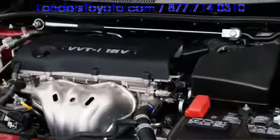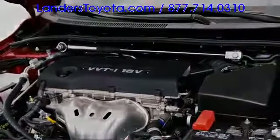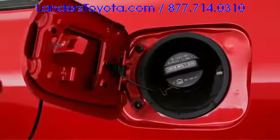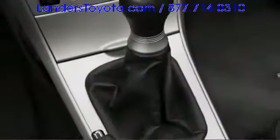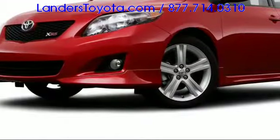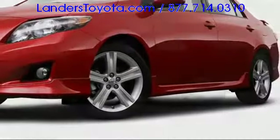Two efficient four-cylinder engines comprise the Corolla powertrain lineup, with fuel economy up to 35 miles per gallon on the highway possible. Both manual and automatic transmissions are offered, as is vehicle stability control and four-wheel disc brakes with ABS.